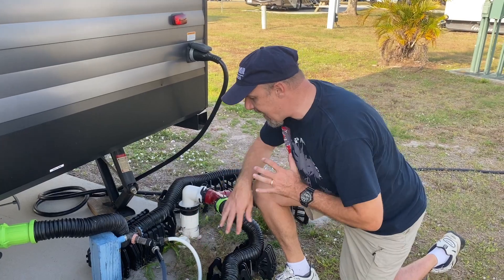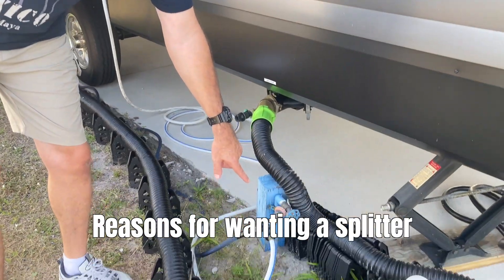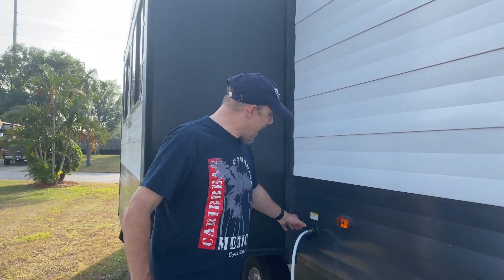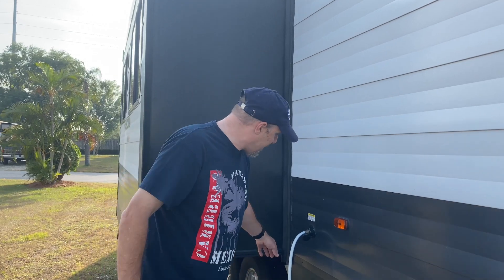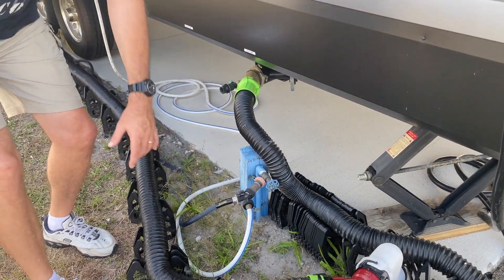I always recommend putting a splitter valve right after your water regulator. I have two hoses connected here. One reason is for a black tank flush — you can pump water in to flush out the black tank. The other reason is so you can use the second hose connection to wash your RV without turning off water to the whole unit.